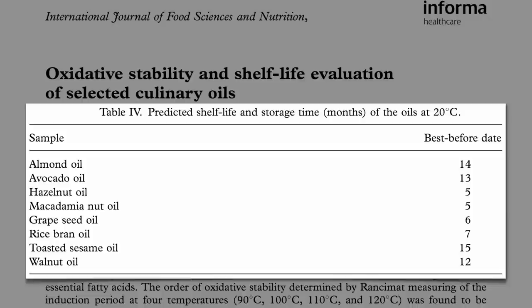Now this is making some pretty strict assumptions. This is assuming you're keeping the oil in the refrigerator in an airtight, dark container, so it's not exposed to air, room temperature, or light — particularly after it's opened.